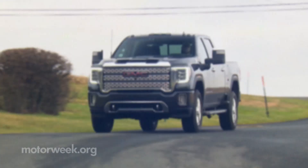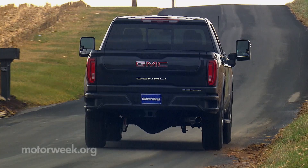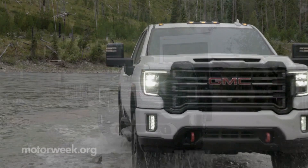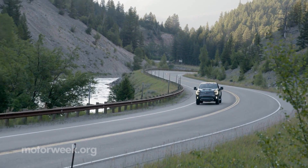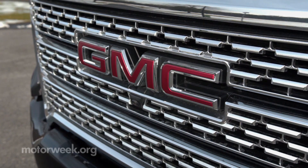Sierra trim levels include the base SLT and SLE with typical option packages. Above those, the AT4 offers an off-road focused configuration, but top-line Denali makes up more than half of Sierra HD sales. It is pre-equipped for all-day comfort and offered only as a crew cab with two bed lengths available. Denali exclusives include a signature grille with mesh and chrome inserts, chrome steps and tow hooks, and standard 20-inch polished aluminum wheels.